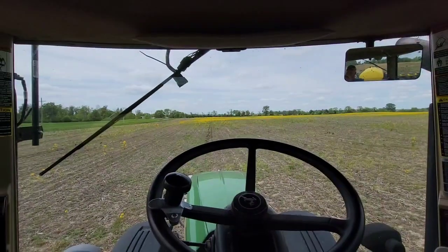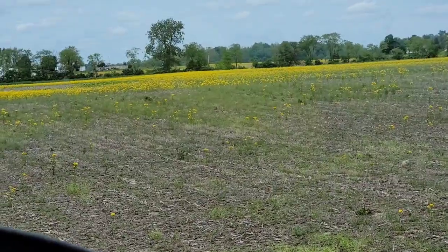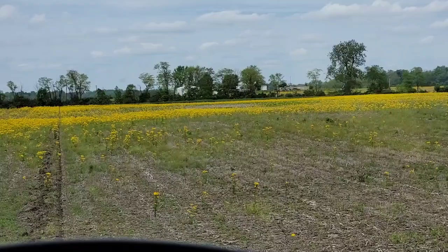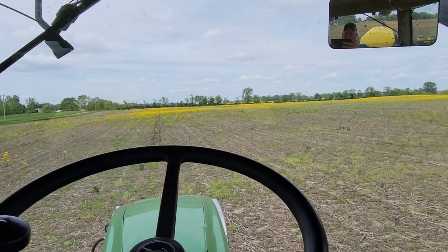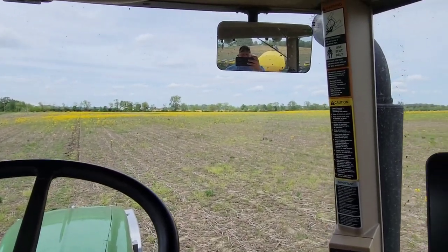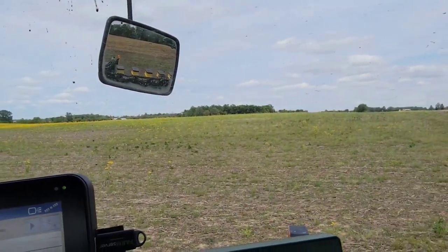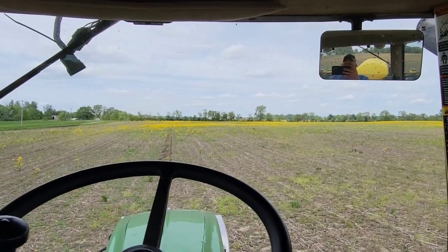We own this field. On the other side of that, this was actually my great grandfather's — or great great, I don't know. Anyway, this farm was bought by our family in 1938, 1939. So it's kind of neat.